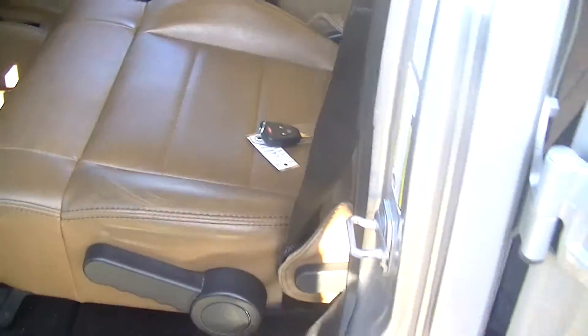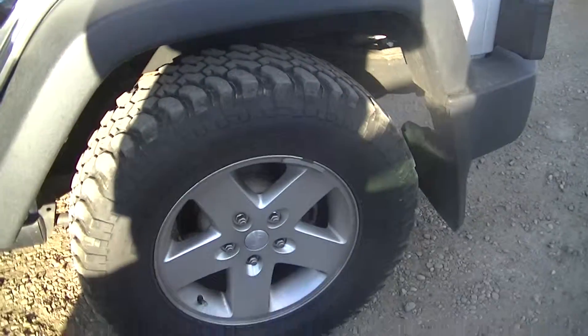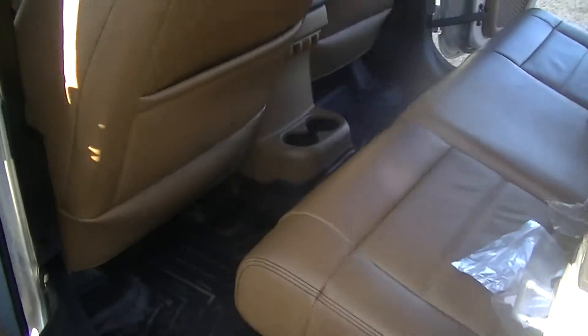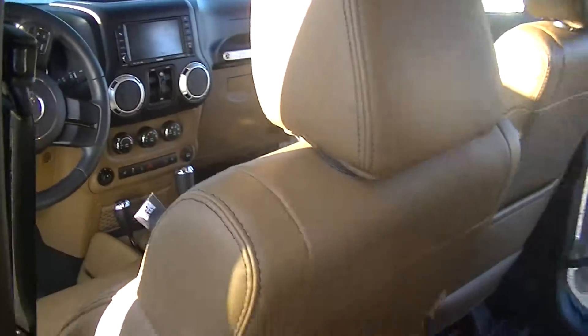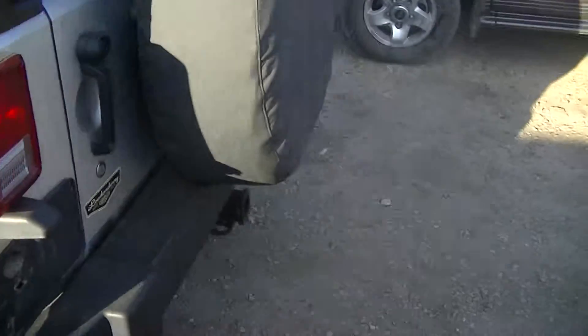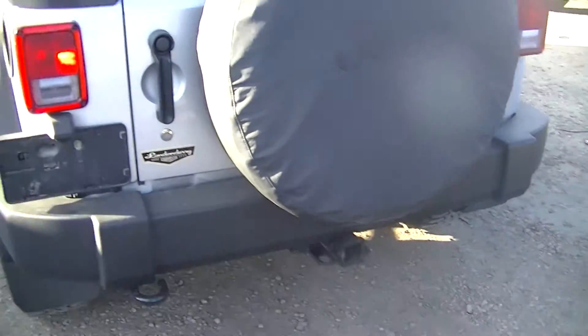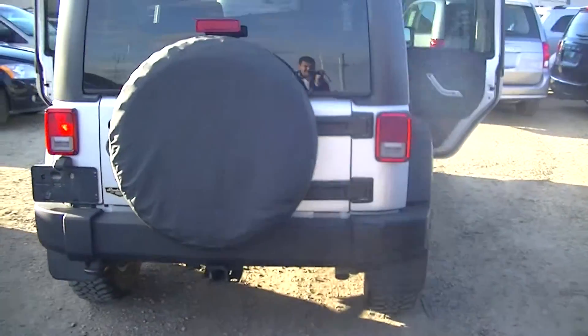That will give you a little bit of a look — taking a look at the backseat here, the room in the backseat. Not a dent or scratch or anything like that, it's very clean.